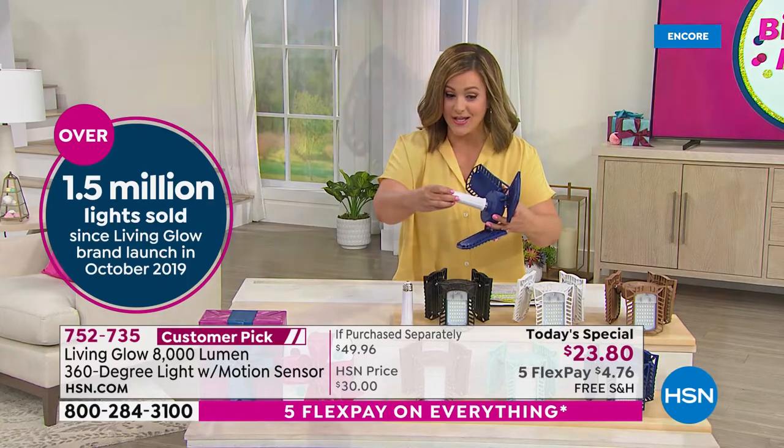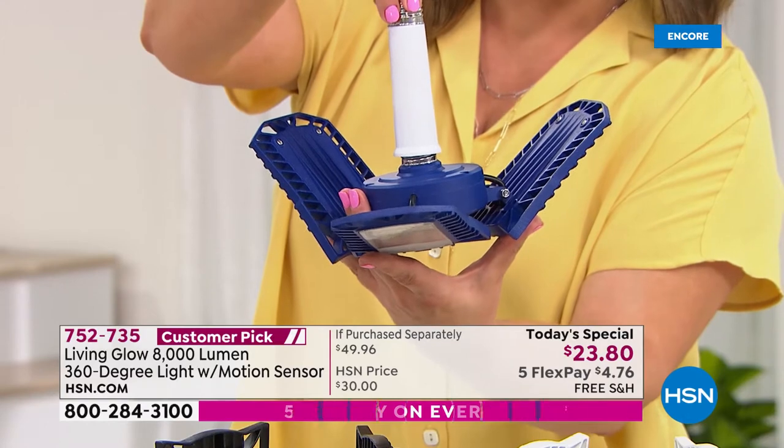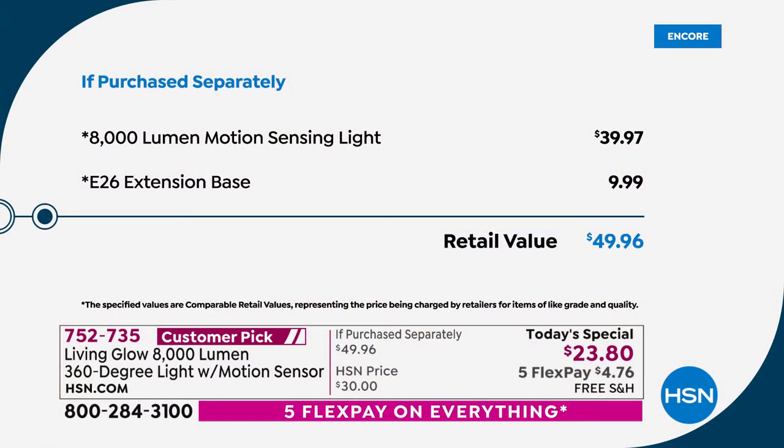We're also throwing in an extra extension so if you need a little more clearance you can do that. Depending on where you're going to screw this in, you can do it absolutely yourself — if you can screw in a light bulb, you'll get the brightest light. Typically this motion sensing light is $39.97; we're well below that at $23.80. We threw in the four-inch extension base so now you get even more clearance.